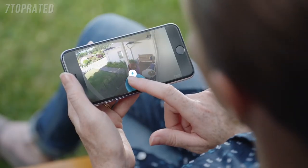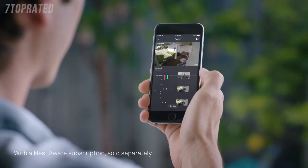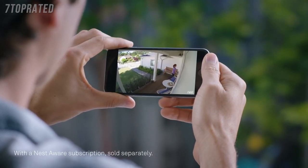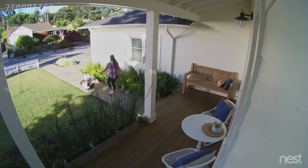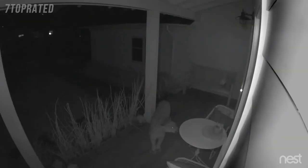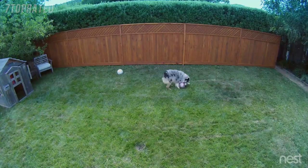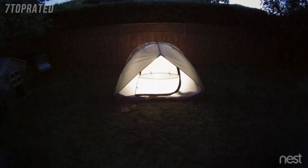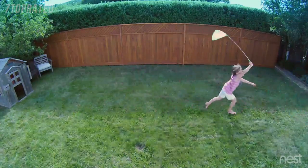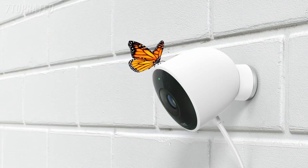It lets you talk back: 'Can I help you?' With the Nest app you can go back and see exactly what happened, so you can spot burglars and everything else — even in the dark. Stay connected to home and the things that matter most in super clear HD. Introducing Nest Cam Outdoor: security has never looked so good.